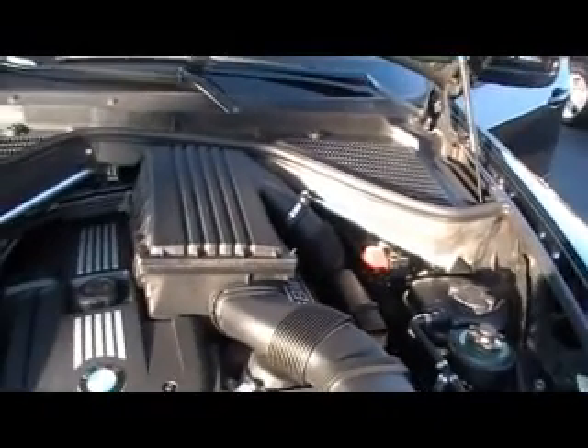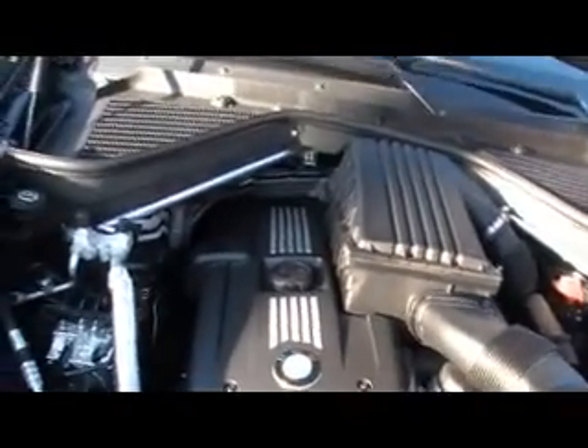This is a 2007 BMW X5, miles in the 30s, a 3-liter V6 engine. I'm showing you underneath the hood because I've talked to you before about the hood mat — you can't clean it, you cannot pressure wash dirt off of a hood mat. And guys, this one looks like it just rolled off the showroom floor.